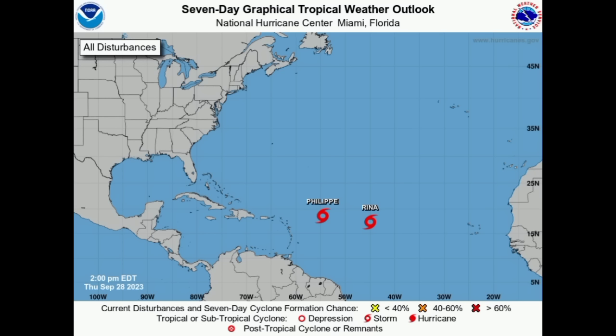Philippe as well as newly designated Rena — Rena is what was previously known as 91L. It has reached the threshold to be considered a tropical storm, and earlier this morning the National Hurricane Center began issuing advisories on the system. There is a lot of uncertainty up ahead as highlighted in my previous update.